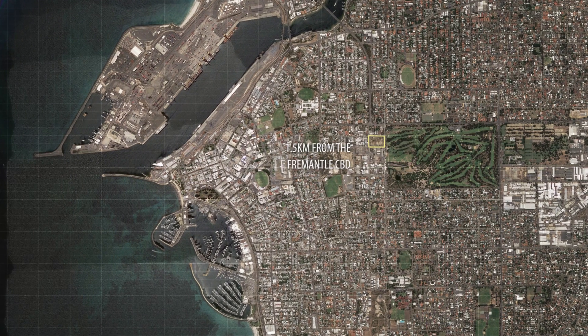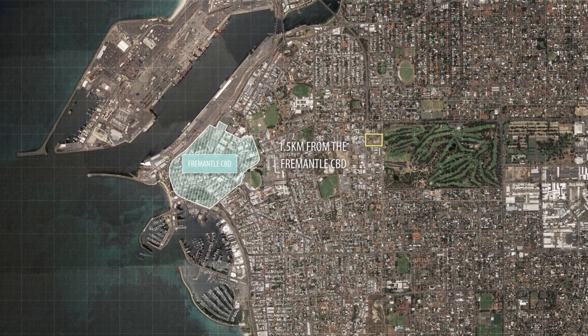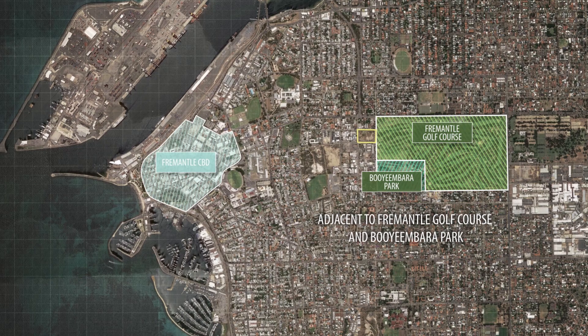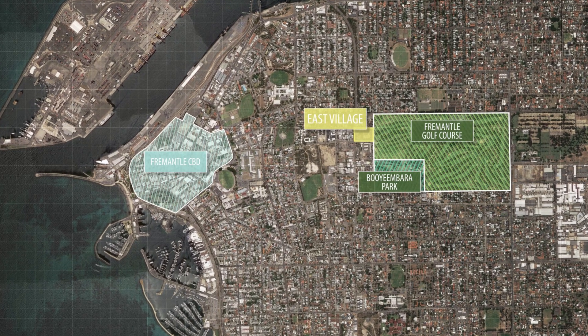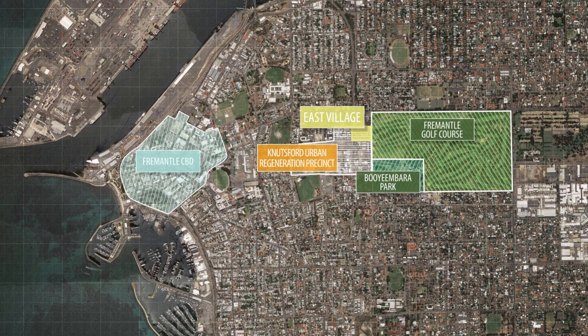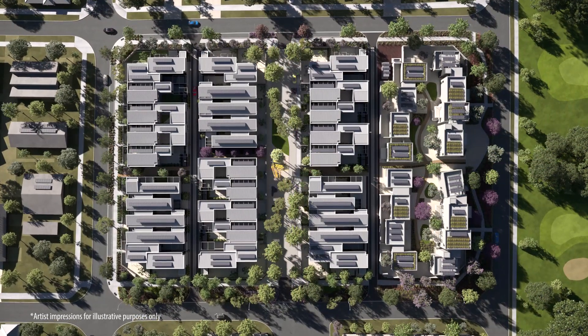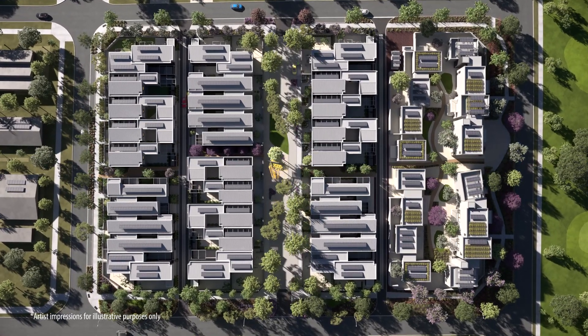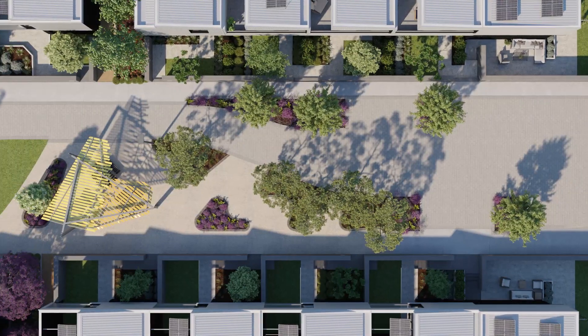Located one and a half kilometres from the Fremantle CBD and adjacent to Fremantle Golf Course and Booyamburra Park, East Village by Development WA is a new residential development in the Nutsford Urban Regeneration Precinct. Linked by landscaped areas to the surrounding community, the development features green spaces that are both productive and cooling.